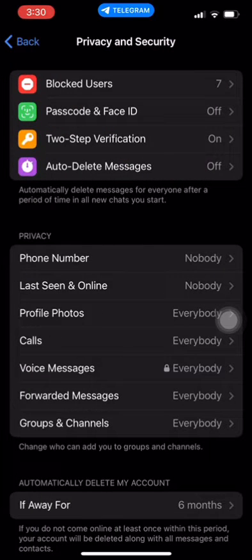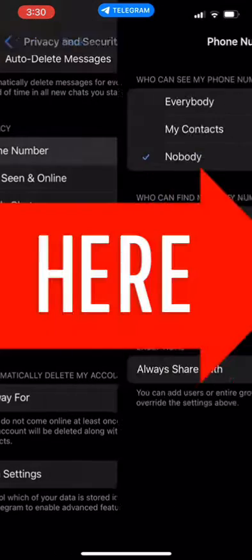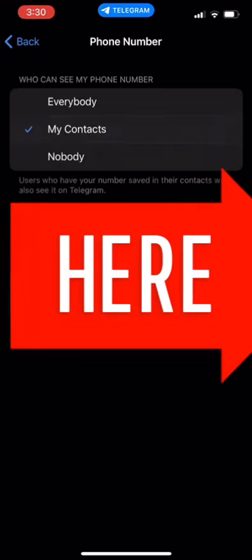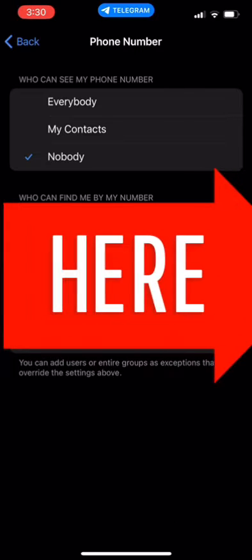By default, your phone number is set to be visible to all Telegram users. To change this, tap on it and select Nobody. Now, your phone number will not be visible to anyone on Telegram, including other users in your contacts list. Note that hiding your phone number may make it harder for people to find and connect with you on the app.